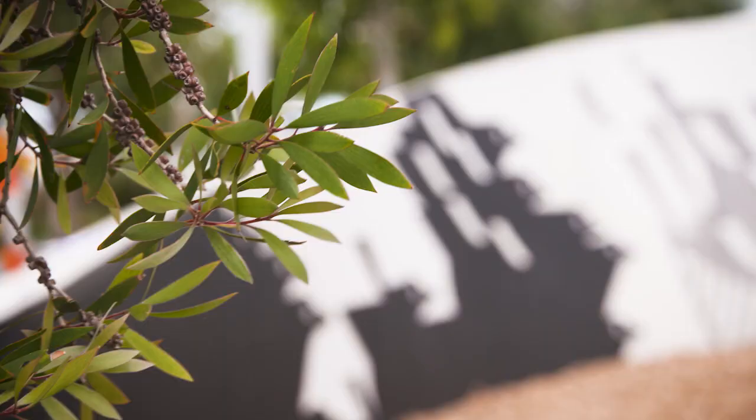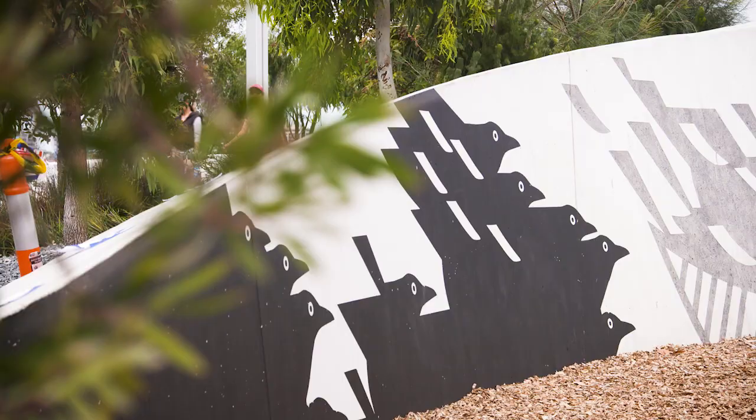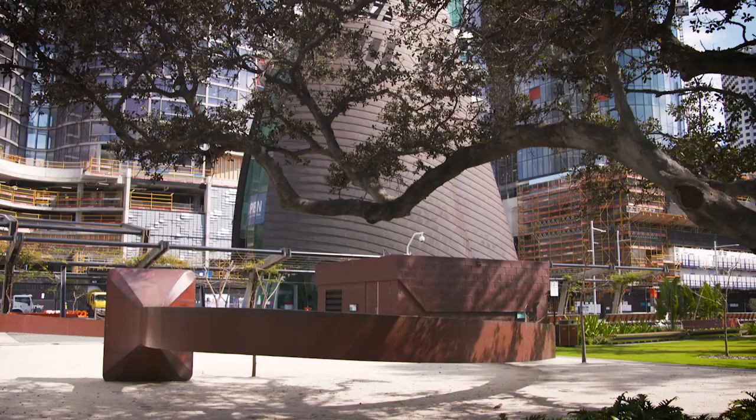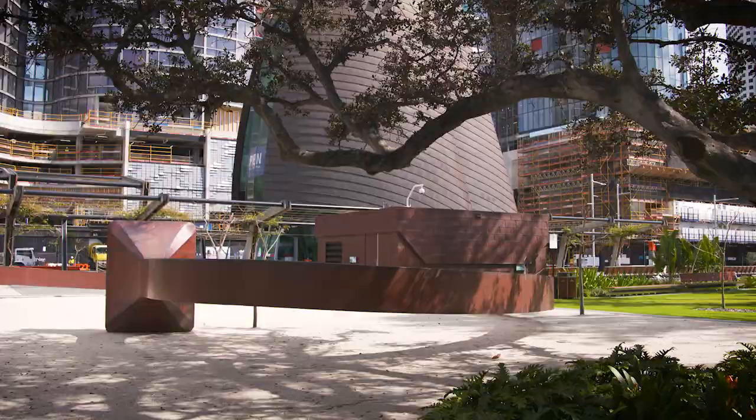The public art at Elizabeth Quay — or Betty's Bath as some locals like to call it — is nothing if not eclectic. Like the piece beside the bell tower, which has hundreds of thousands of past school student signatures etched in copper plate.